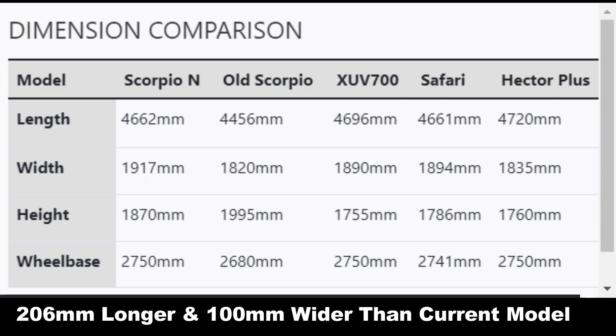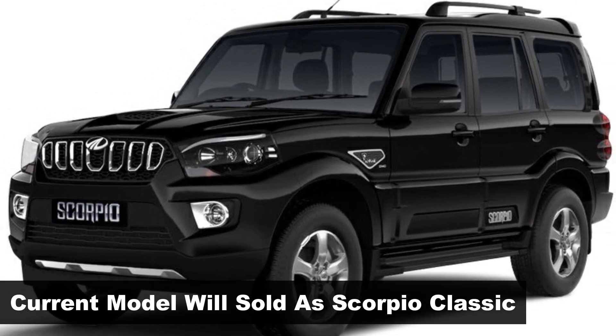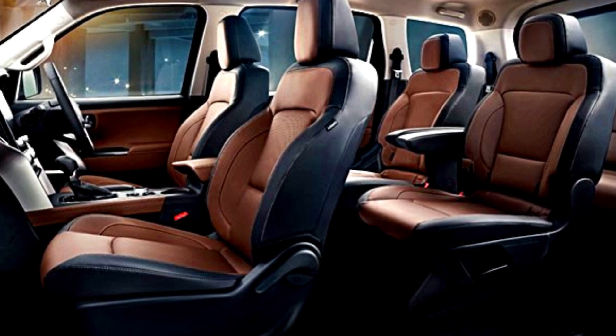This means the Scorpio N is around 206 mm longer and 100 mm wider, but is around 125 mm lower in height than the current Scorpio, which will be soon renamed Scorpio Classic. However, it remains to be seen how much this translates into actual cabin room.